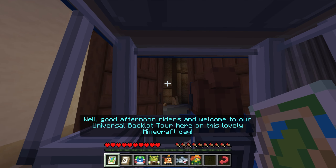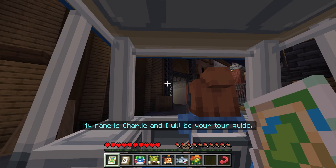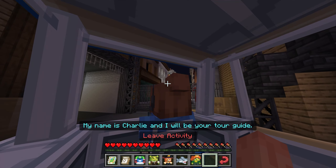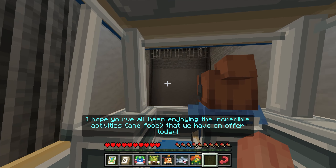Good afternoon, riders, and welcome to our Universal Backlot Tour here on this lovely Minecraft day. My name is Charlie, and I will be your tour guide. I hope you've all been enjoying the incredible activities and food that we have on offer today.